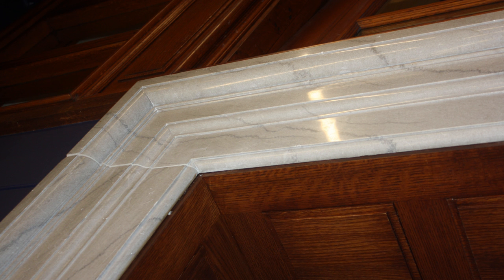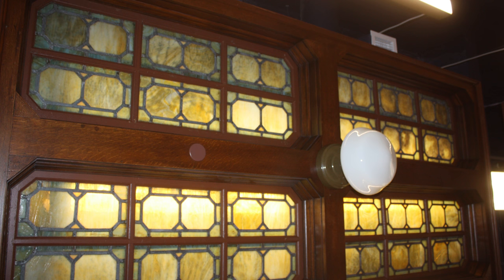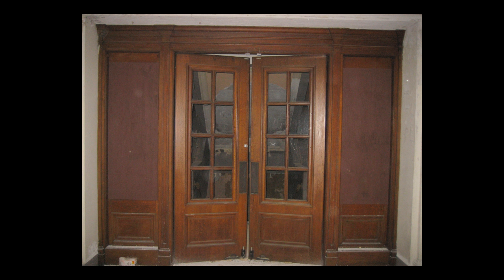We've also surrounded the ticket booth with marble baseboard that came out of Memorial Hall. In the ceiling we have the old stained glass panels that we've mounted. We put in new light fixtures but replicated the original ones to give us that original look and feel from Memorial Hall. The doors that enter the room on both sides have the original transoms, the original doors, and the original hardware as well.